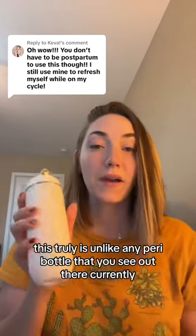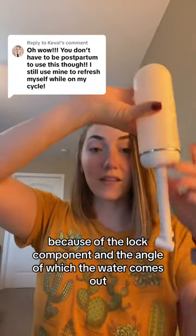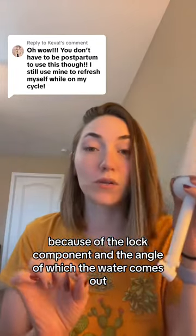This truly is unlike any Peri bottle that you see out there currently, because of the lock component and the angle of which the water comes out.